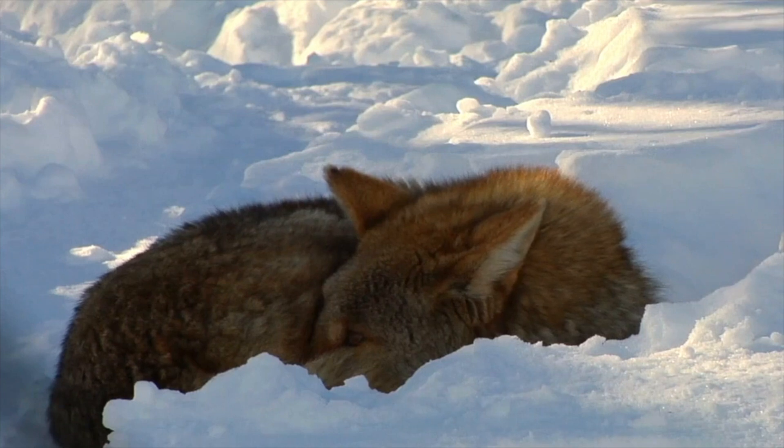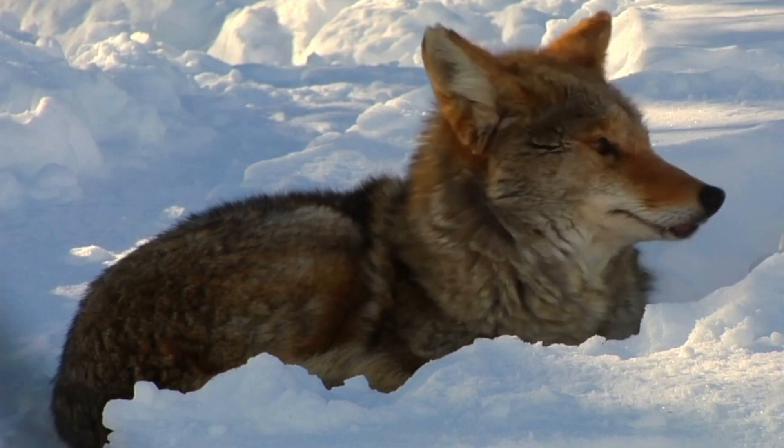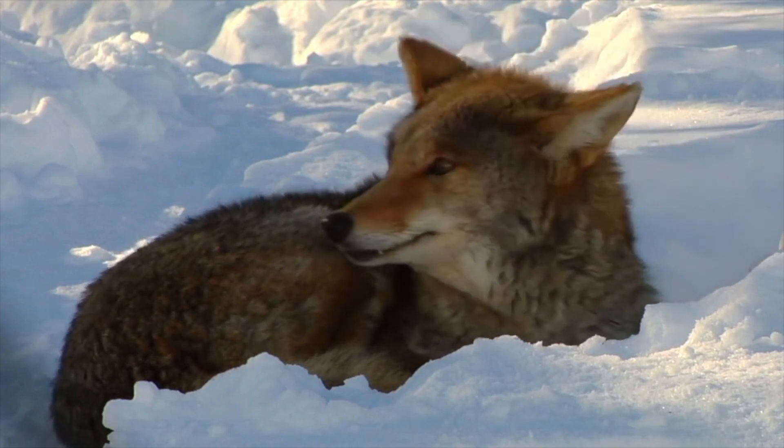Hey guys, welcome back to another episode of Outdoor Experiences. Today, we're going to be going over some common diseases that you may see in the wild, as well as how they affect the wildlife.